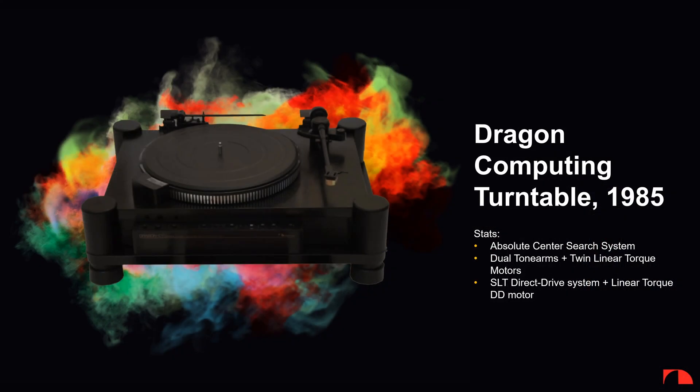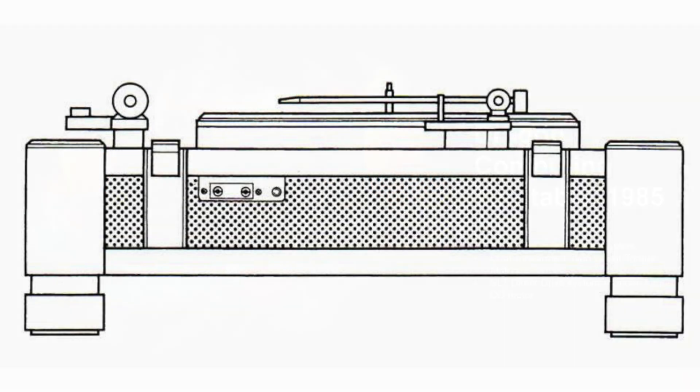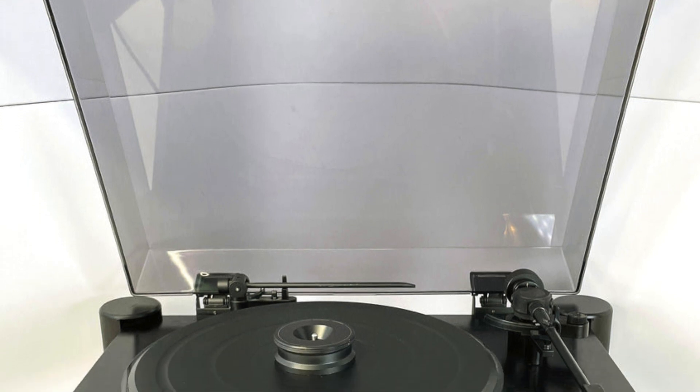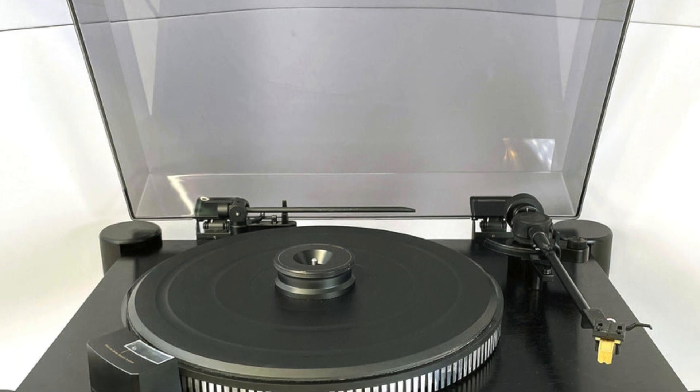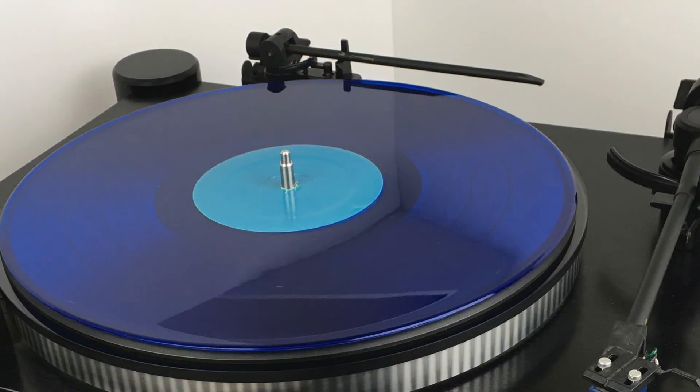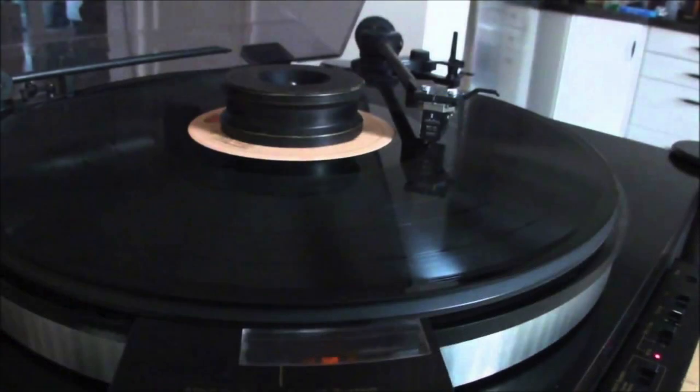The Dragon CT is a very special turntable. Similar to the auto-correction on the Dragon cassette deck, the Dragon turntable has a state-of-the-art technology built-in known as the Absolute Center Search System. Some vinyl records may have minor or major imperfections — the hole may be off-center or slightly oversized — which makes the record rotate off-center, giving you a subpar audio experience. The Absolute Center Search System addresses this with a second arm built in that searches for the absolute center of each record, allowing the Dragon turntable to read and play back 100% of the information perfectly from the groove of any record.